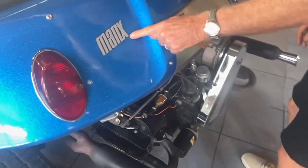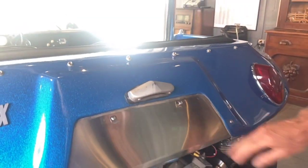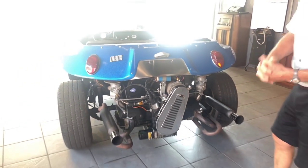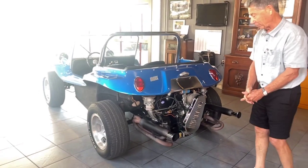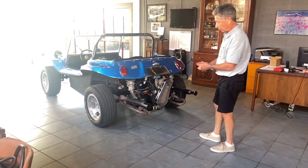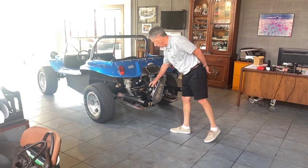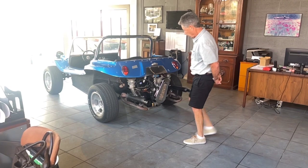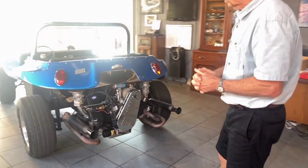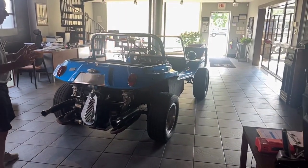We have all the Manx badging. This is all original Myers-Manx in beautiful condition — same thing on this side. The motor itself — and please take the time to watch our driving video, because it's pretty cool. 1800cc motor, dual port heads, twin Solex carbs, obviously extractor exhaust. It also has electronic ignition, an oil filter cartridge. It's a strong running motor. It was balanced with a lightened flywheel. It's very strong. It revs like crazy and has decent torque — 1800cc's worth.